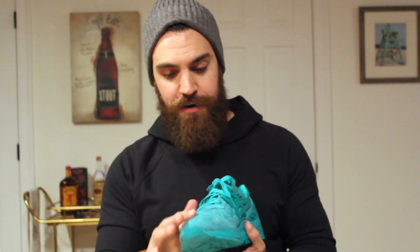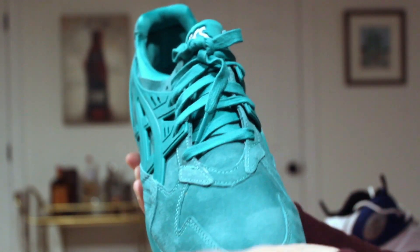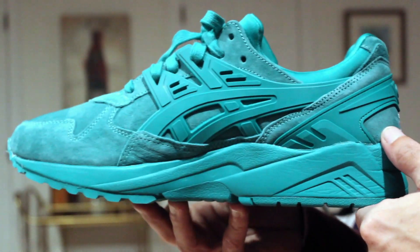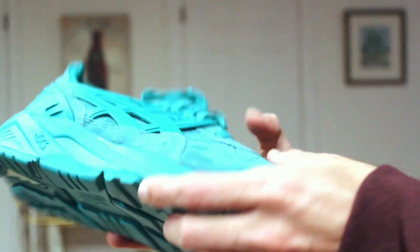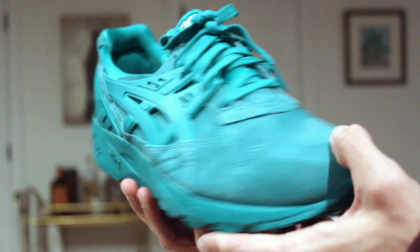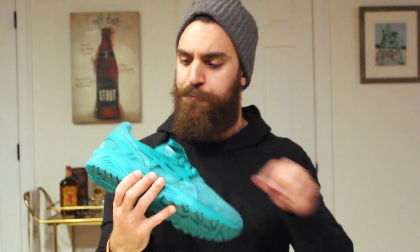So instead of a Gore-Tex upper, this time it's just a very nice suede, very plush, very nice materials. The cage is rubber and it all has that full-blown spectra green, sea green, teal — whatever you want to call it. The only thing I wish they had done is done the Asics logo in the same exact color on the front and also in the back. I think when you're going to go true monochrome on a shoe, just murder it — don't even let any other colors peek out.